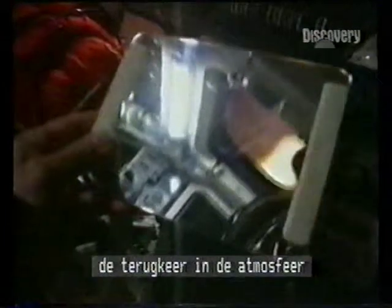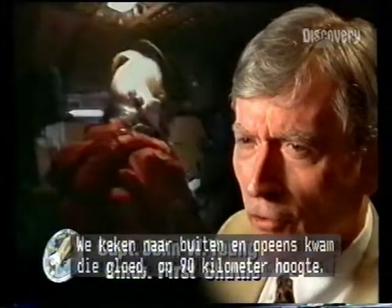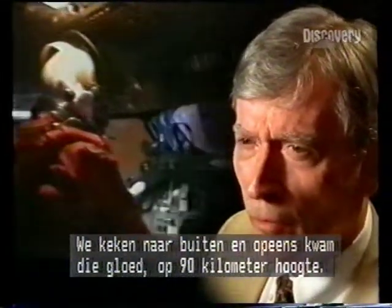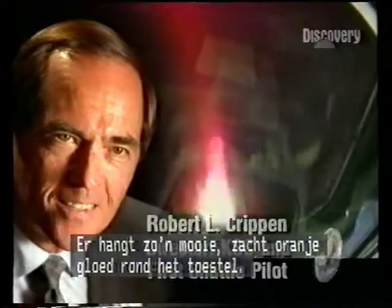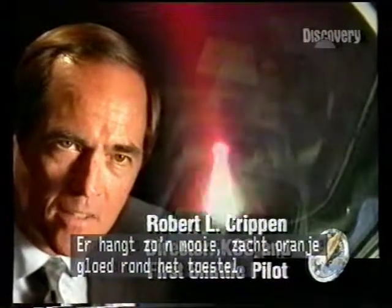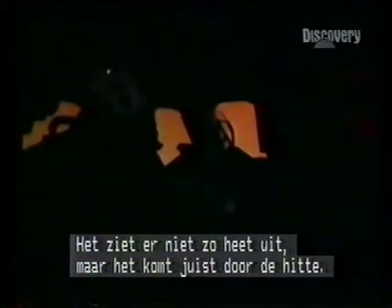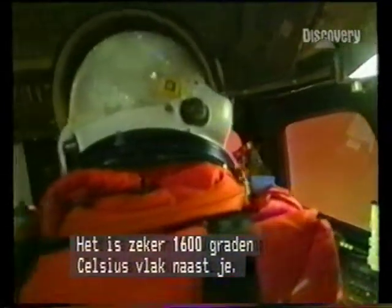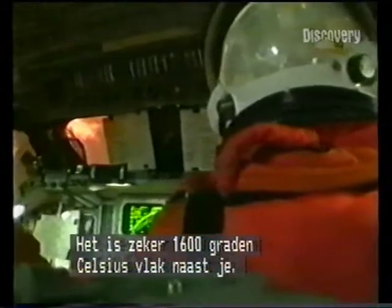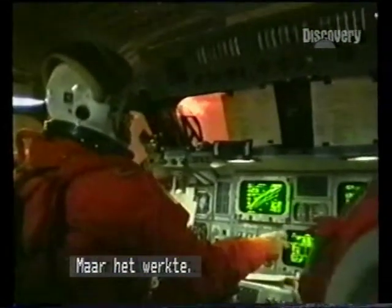We've got quite a light show out here right now. It was really like flying inside of a neon tube. We were looking out through there, and all of a sudden this glow started at about 300,000 feet. There's this nice, soft orange light that surrounds the vehicle. It doesn't look all that hot, but it's there because it is hot. We were sure looking at 2,000 to 3,000 degrees right outside the window. It was awesome and very impressive. And it worked.